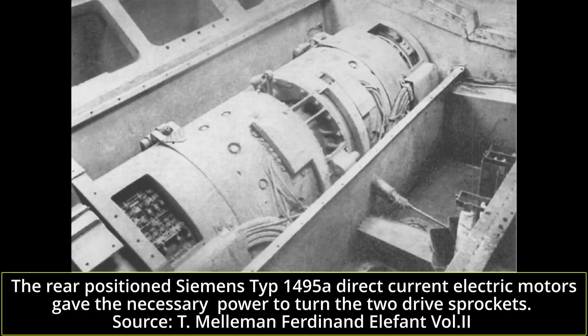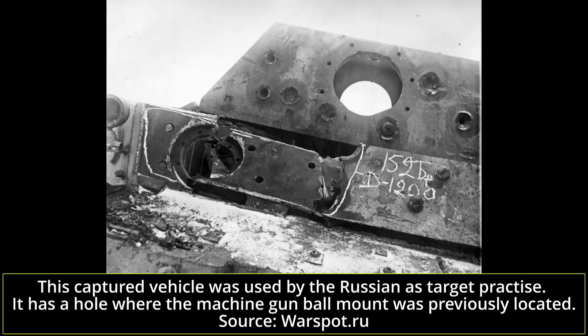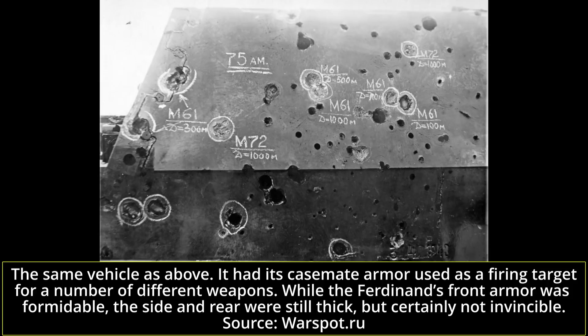The Ferdinand had formidable armor protection. The upper front armor of the hull was 200 millimeters thick, consisting of two 100-millimeter plates joined together. The lower part of the hull was a single piece measuring 80 millimeters; the top part of the lower hull was 60 millimeters. The hull side armor was 60 millimeters, and the rear ranged from 40 to 80 millimeters depending on the source. The bottom armor was 20 millimeters thick. The superstructure frontal armor was also 200 millimeters thick, consisting of two separated armor plates held in place by welding and bolts. The side and rear armor were 80 millimeters, and the top was 30 millimeters.